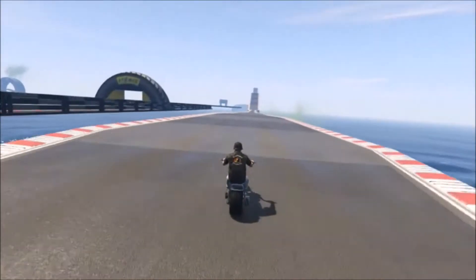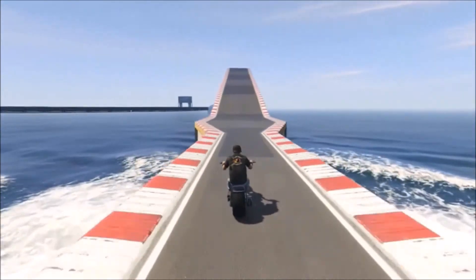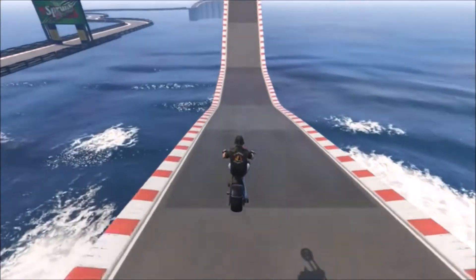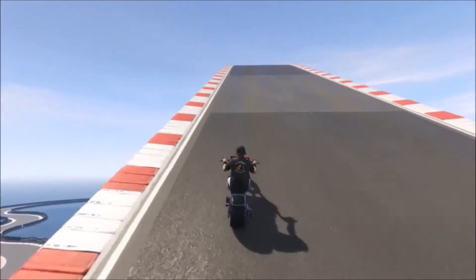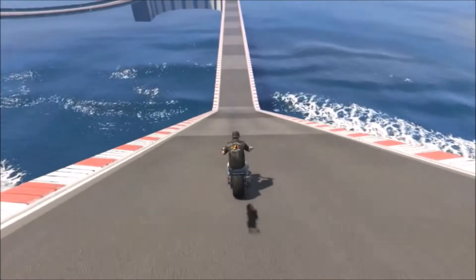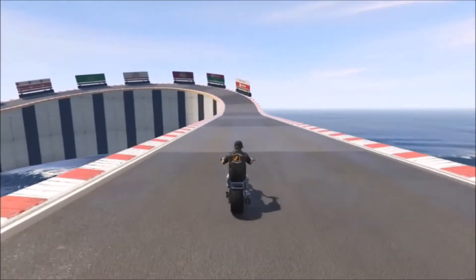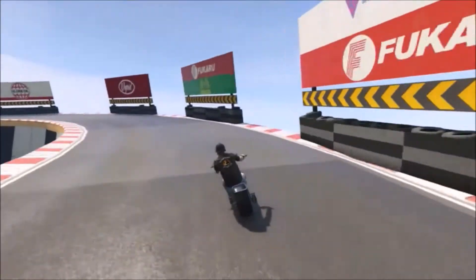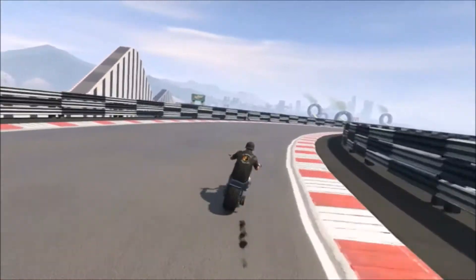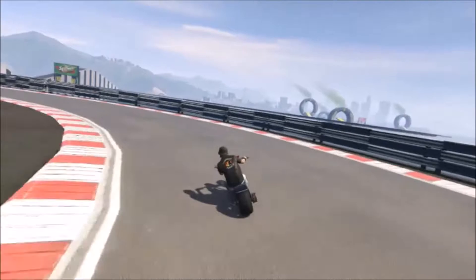All right, so now we have the Sanctus. You'll notice immediately this bike can take a straight line all day long — no problem. It climbs decently, but if you're stopped and try to climb a hill, it kind of struggles. It handles landings a lot better than the Chitaro, but it's also a lot heavier. I would say this bike is even heavier than the Haka Chow, and it does not corner well at all.